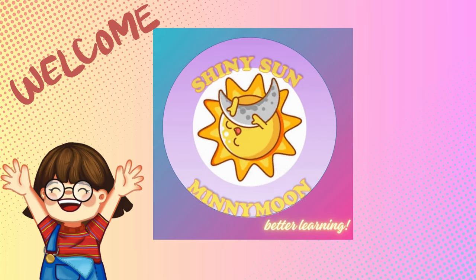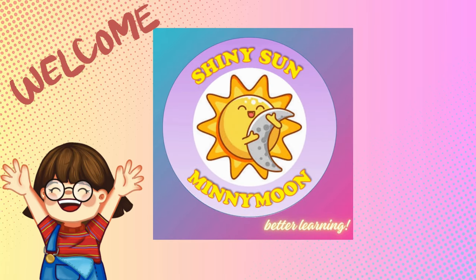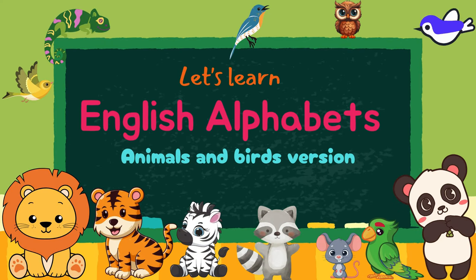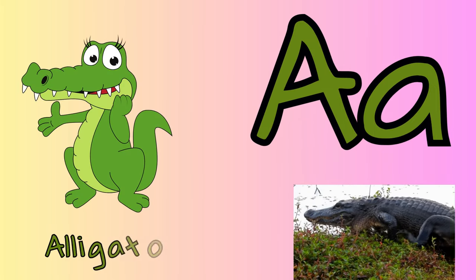Hello kids, welcome to Shiny Sun and Mini Moon. Let's learn English alphabets. This is the animals and birds version.